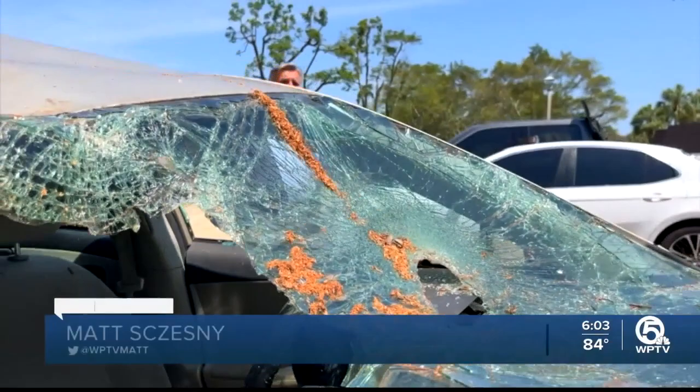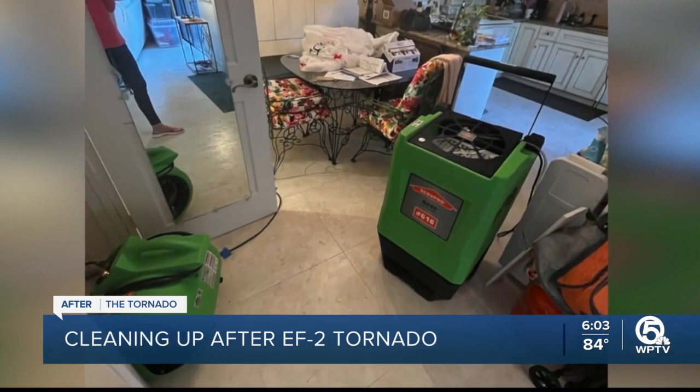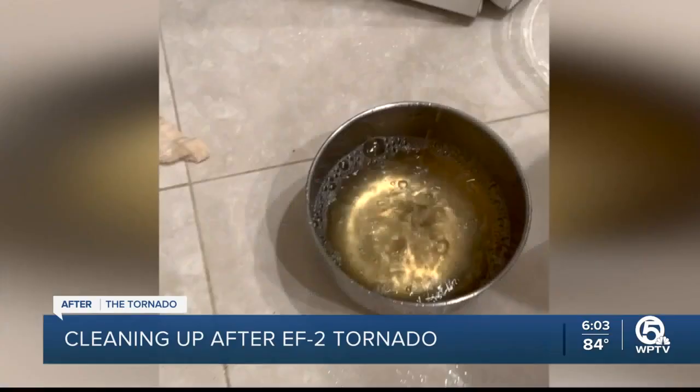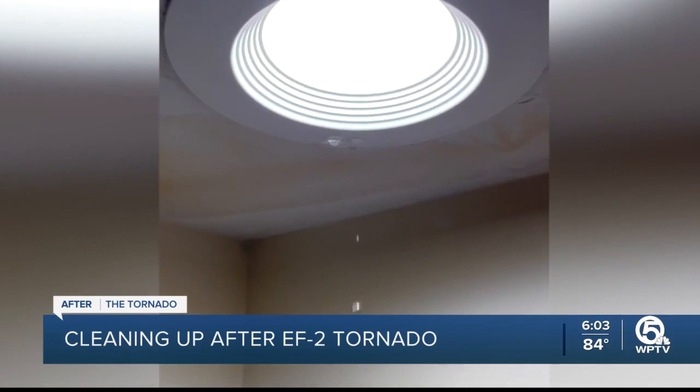These condos were apparently right in the path of that twister. The water damage was so bad in Gail McCormick's condo, it took two days to dry it out, with 25 blowers and four dehumidifiers running since Monday. They had to remove the baseboard, crown molding, and some of the ceilings because water was flooding down the stairs.